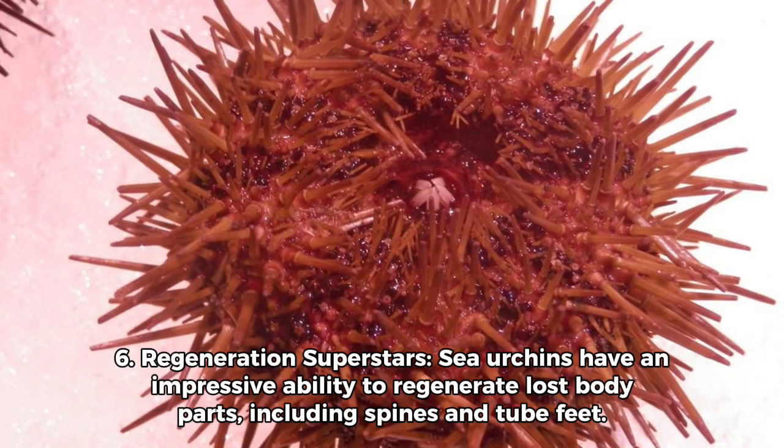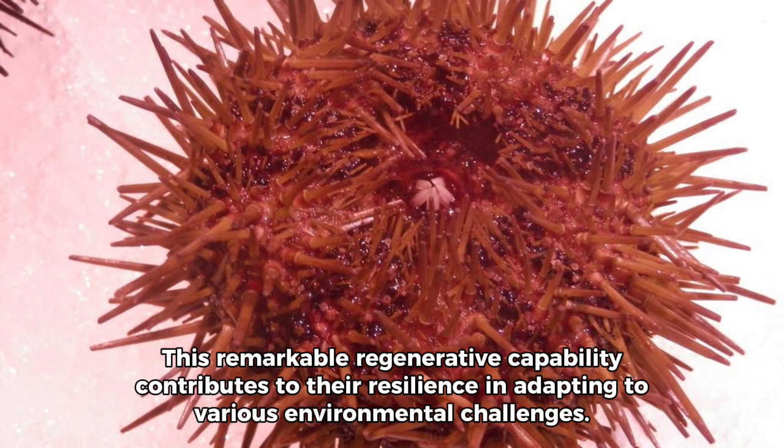6. Regeneration Superstars: Sea urchins have an impressive ability to regenerate lost body parts, including spines and tube feet. This remarkable regenerative capability contributes to their resilience in adapting to various environmental challenges.